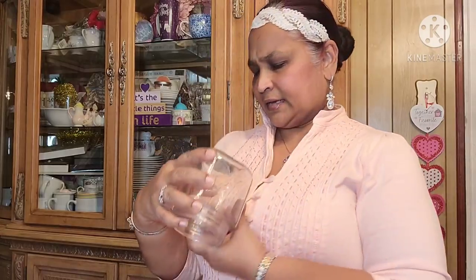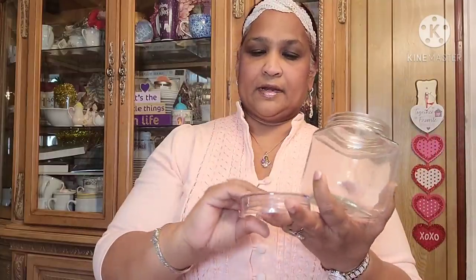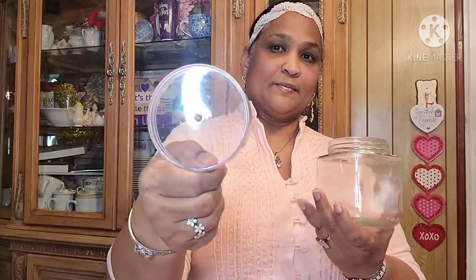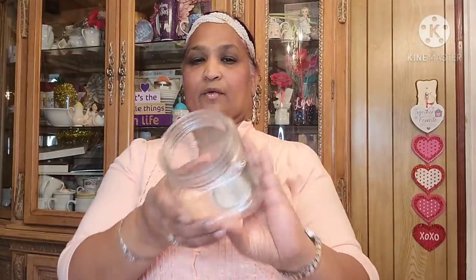Moving along — I picked up this jar. It's a green Briar product, hand wash only, so don't put it in your dishwasher. The cap is see-through — look at that, absolutely stunning. I only got one because I already have a ton of jars.